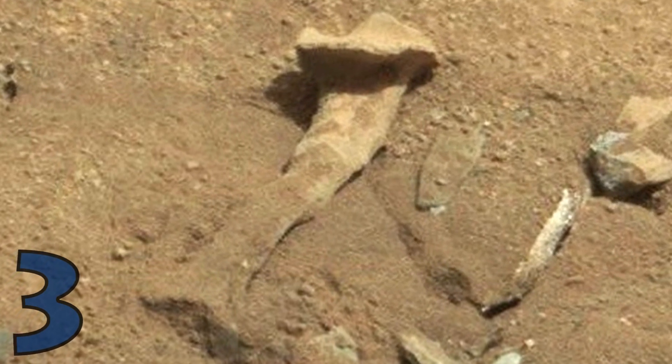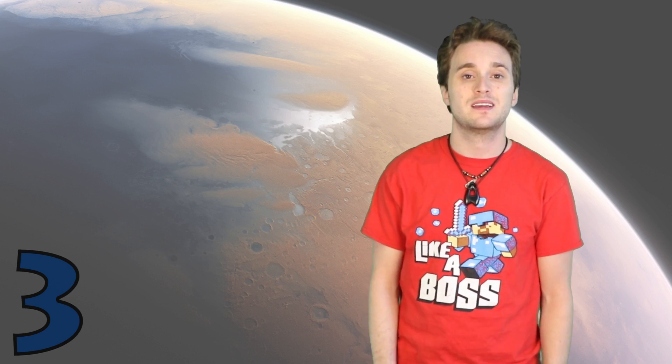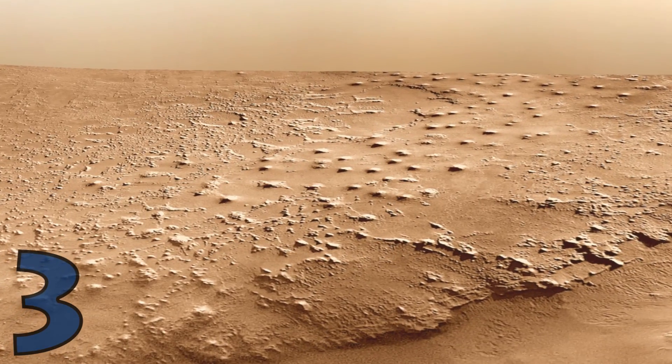Number 3, let's talk about the thigh bone that was found back in 2014. When people saw this they were like, holy crap — were there humans on Mars? Is this belonging to some weird form of animal? Well, no. NASA said it's also a rock, probably due to erosion from wind and whatever else is there.